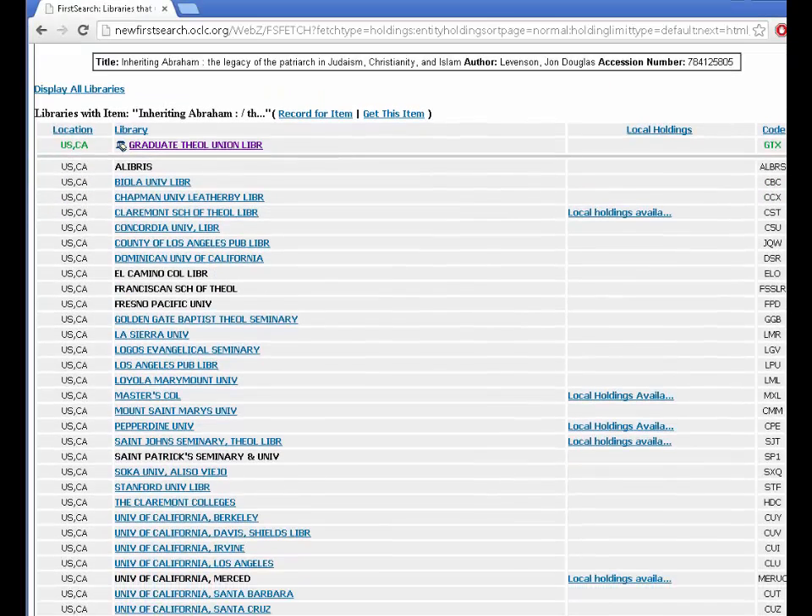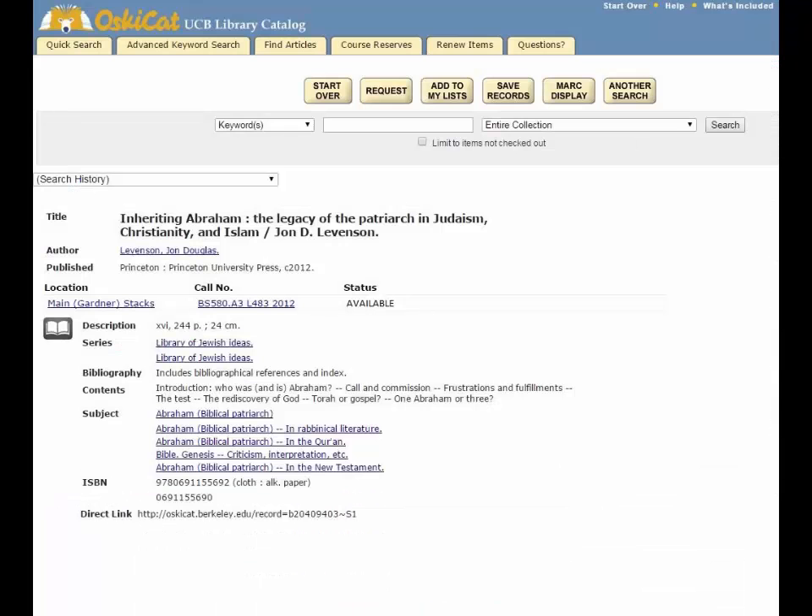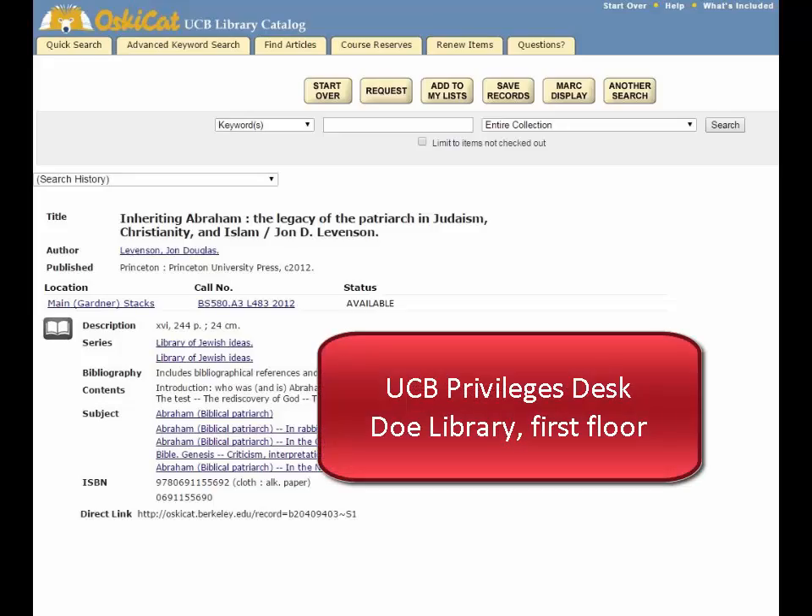GTU students have borrowing privileges at UCB, so I could go across the street and pick it up. Visit UCB's privileges desk if it is your first time using their libraries.